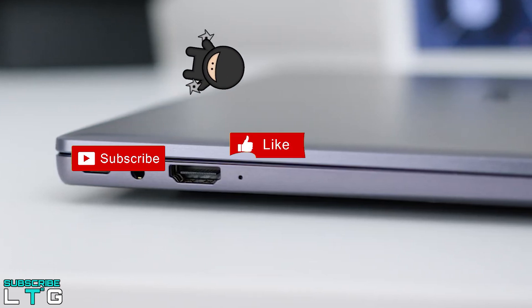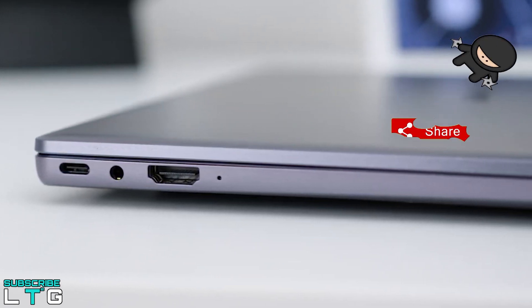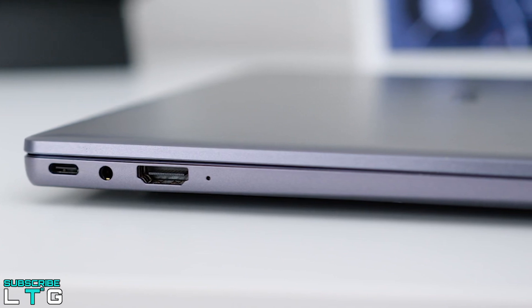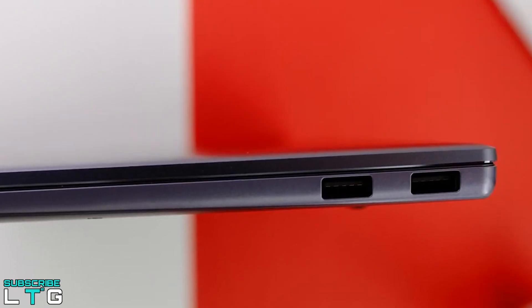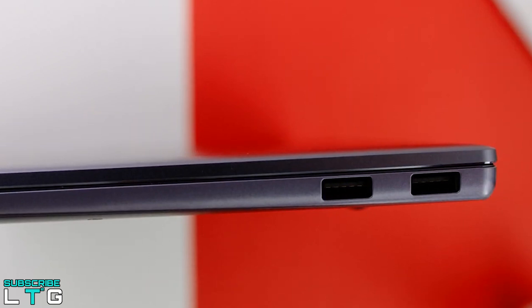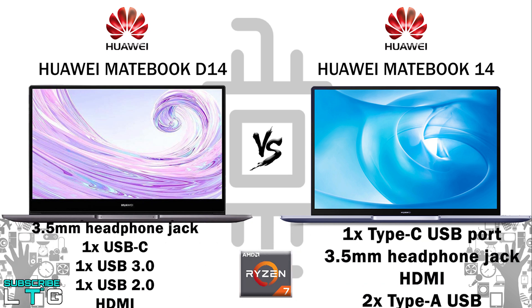The Matebook 14 offers a USB Type-C port, a 3.5mm headphone jack, and an HDMI port on the left side, plus two Type-A USB ports on the right — more generous than many comparable laptops. The USB-C port supports power delivery, so you could use a dock to add more ports while keeping the battery topped up.